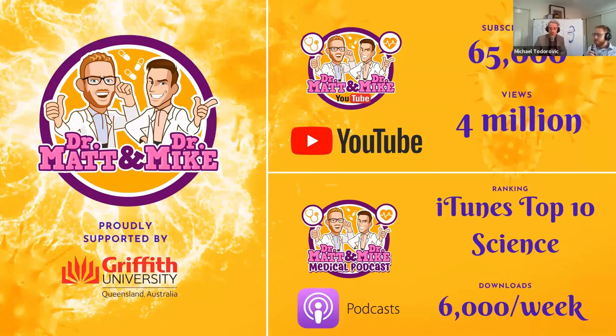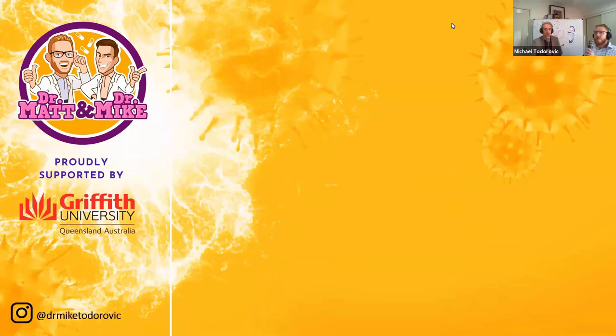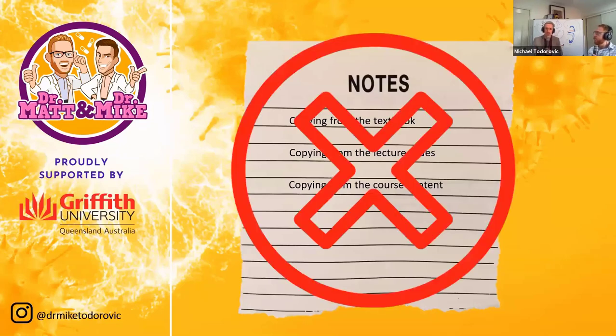I'm going to focus on anatomy and physiology and Matt's going to focus on pathophysiology and pharmacology. The first thing I want to start with is a don't. It's very common for all of us — our default is to go into a course and start writing notes, usually just copying from textbooks, lecture slides, or course material. Don't do this. Our brains aren't wired to write notes like this.